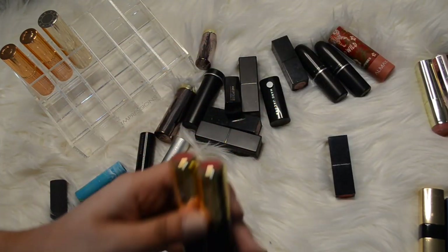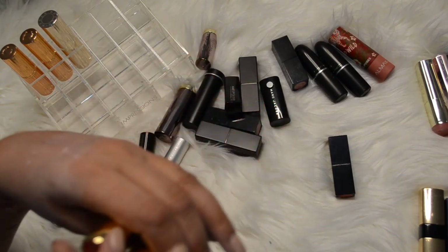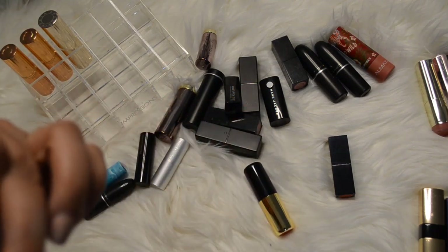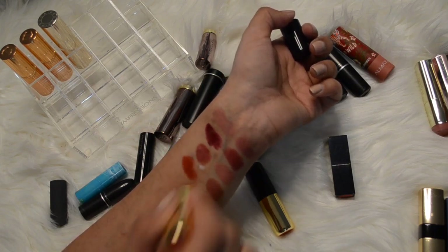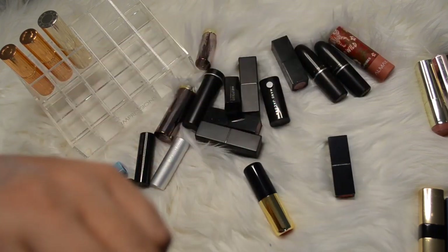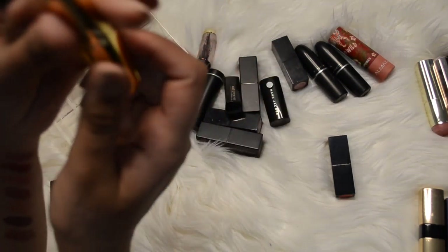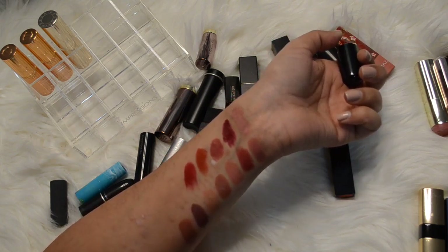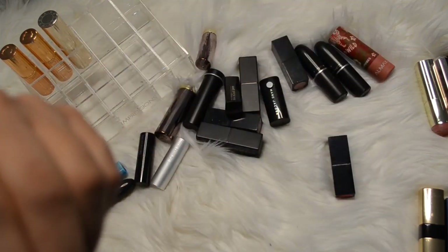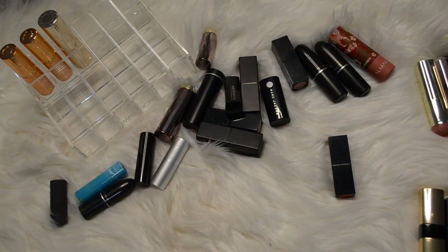I have these two by H&M - I have this color in Red Haute. It's very dry though, super matte formula - I'm going to get rid of that one because I don't really like that. And then this one is in the color Lennox Lounge - it's a bit more of a pinky red but same thing, super dry. I don't like super dry stuff on my lips unless it's a matte liquid lipstick.